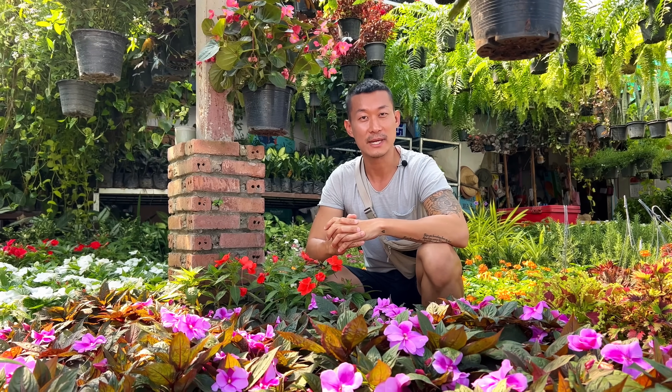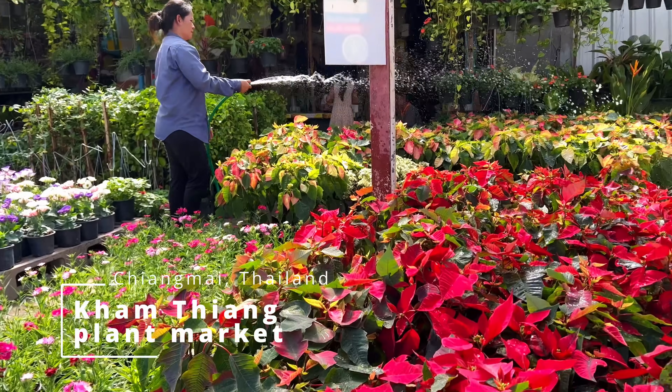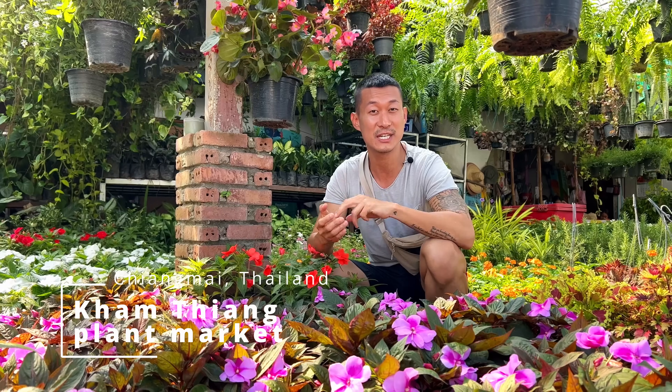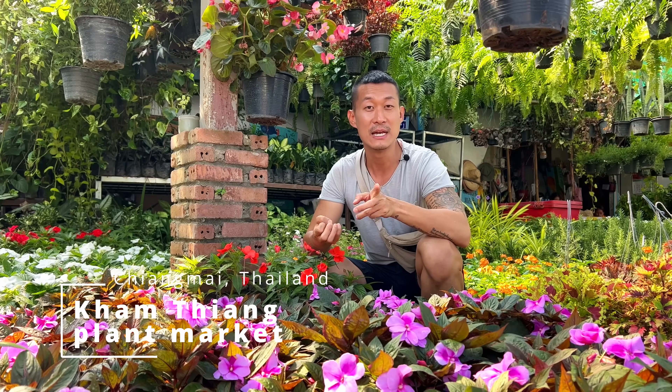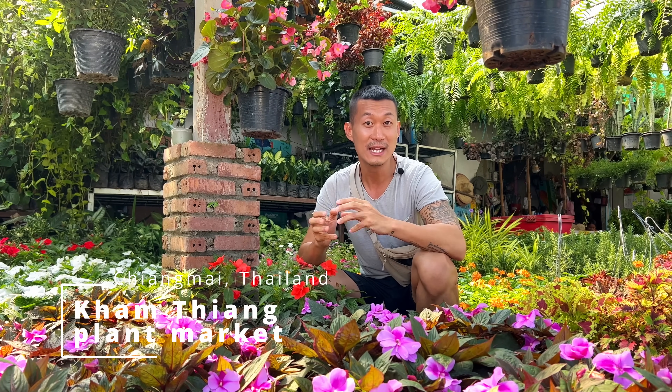Hi guys, my name is Sean. I'm a house plant enthusiast from Jakarta, Indonesia. I'm in Chiang Mai, Thailand. There was actually a really rare plant exhibition yesterday called Lana International Exotics. Please do check out those episodes. I was so brainwashed by rare plants for the last few days that I'm in the mood for some of the more common and interesting plants. We're in the high elevation area in Chiang Mai, and this is the Kim Tiang plant market.